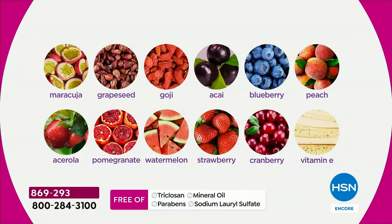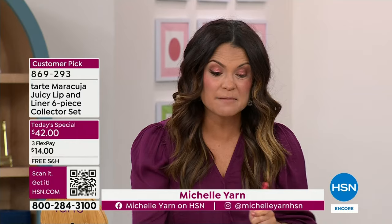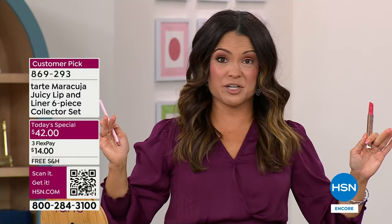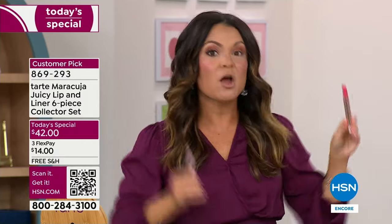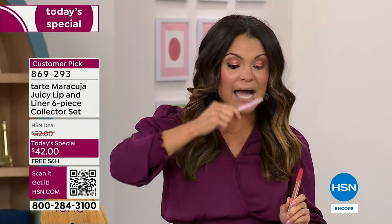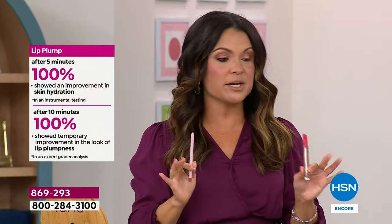I love how smooth they just glide on and they legitimately melt into the skin on your lips. These have actually gone through instrumental testing — five minutes after using the balm, 100% of the people who used it still had an improved hydration. After the plump — my personal favorite — 10 minutes later, 100% of the people who used it had an actual change: plumper looking lips.